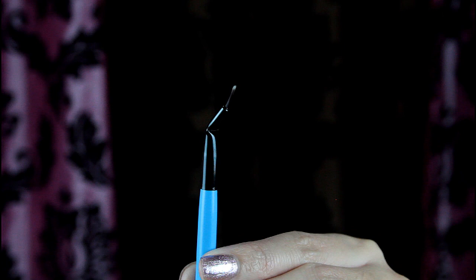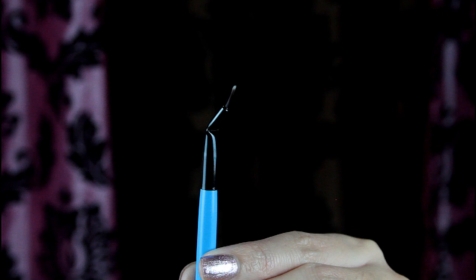The last brush is an eyeliner brush. It is slightly bent since people prefer it that way, but there are eyeliner brushes that are straight too. This is great for applying gel eyeliner.